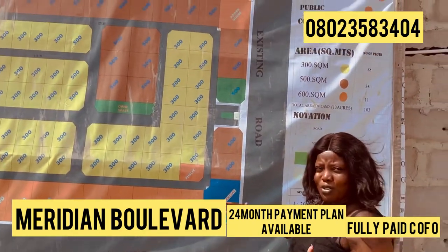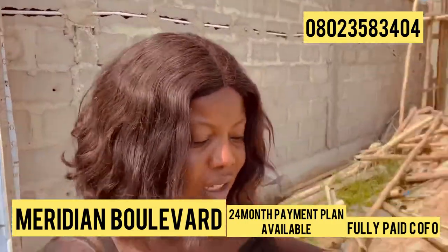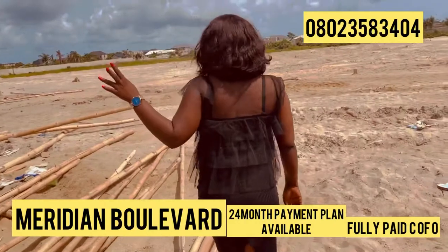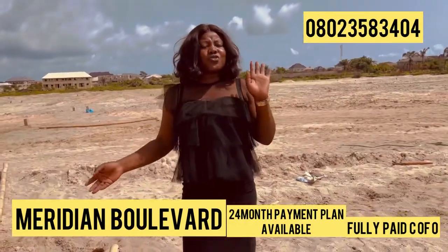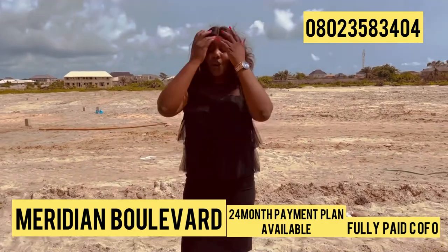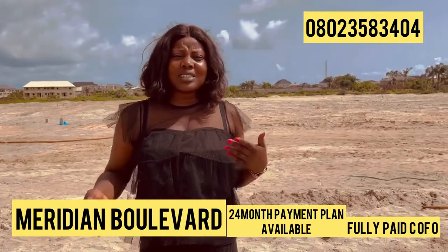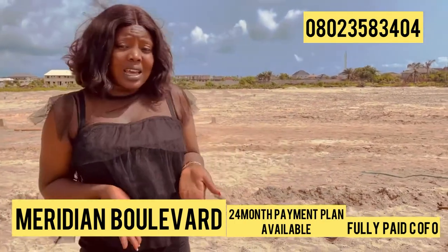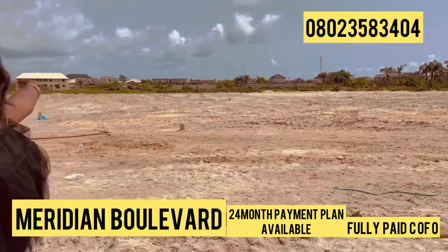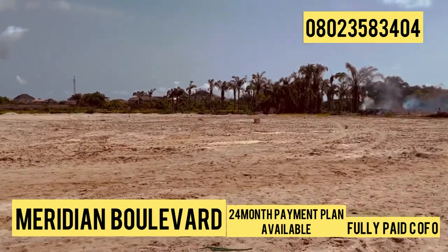In this estate, we have world-class facilities. We have things like the gym and the recreational center. We have 24-hour electricity and good road network. Antikam beach is not far from this place, and if you're the kind of person that likes going to the beach, this estate is what you should be coming for. Just close by, you have Antikam beach and Bracuda beach, just behind this estate — something you can take a walk to.